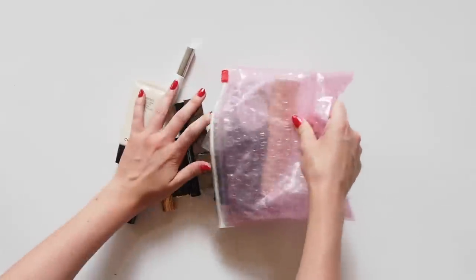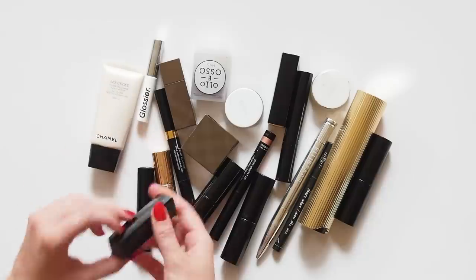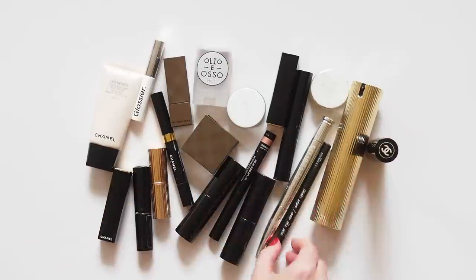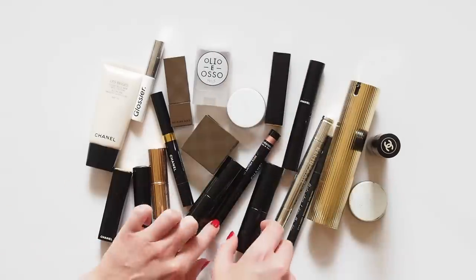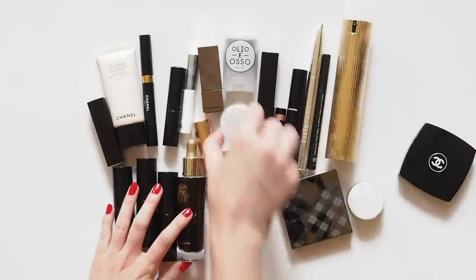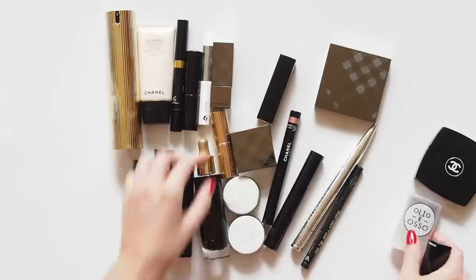Hello there! Proudly presenting my Holy Grail makeup products today. These videos are all over YouTube. Jaclyn Hill started a really similar tag called Ride or Die and I just love watching them. Asking a beauty junkie to narrow their makeup bag down to only one product from each category means you're left with the best of the best — it gives a really nice insight into someone's personal makeup style.